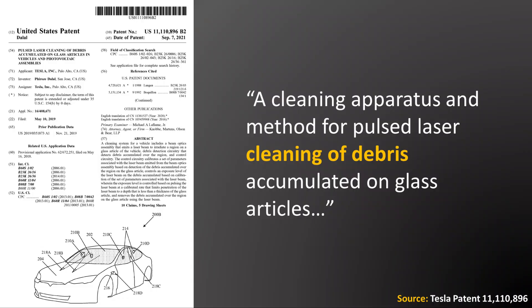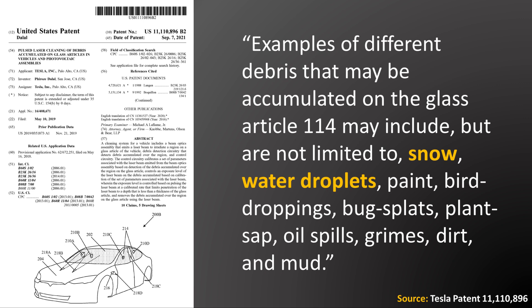Here are a few important key quotes from this patent that clarify what these lasers are for. Tesla describes the technology as a 'cleaning apparatus and method for pulsed laser cleaning of debris accumulated on glass articles.' Later in the patent, Tesla describes examples of debris that may be accumulated on glass, including but not limited to: snow, water droplets, paint, bird droppings, bug splats, plant sap, oil spills, grime, dirt, and mud.